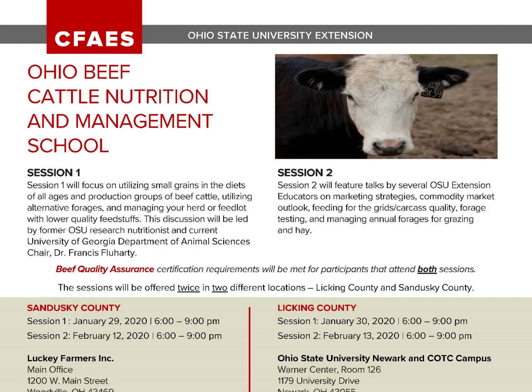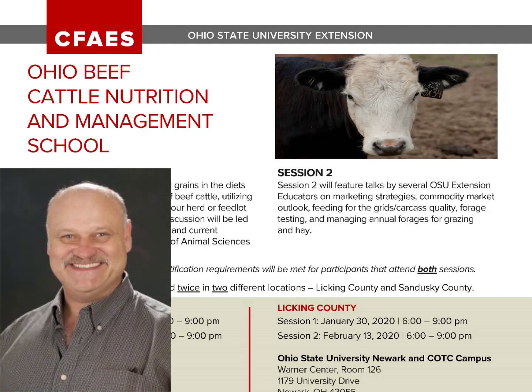Dark cutters at harvest are the result of pre-harvest stress and the resulting elevated pH in the muscle. In this excerpt from his presentation at the 2020 Ohio Beef Cattle Nutrition and Management School, Dr. Steve Boyles goes into detail about specific causes and how dark cutters might be prevented.